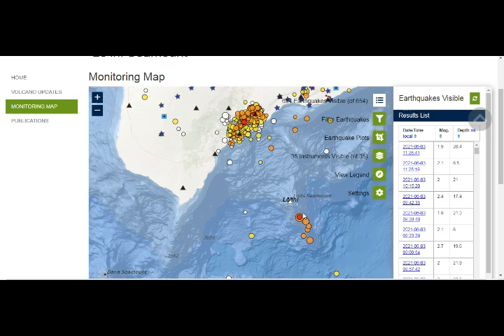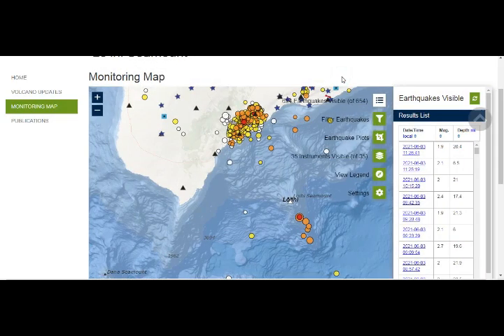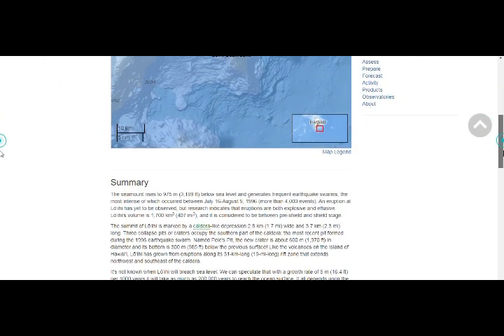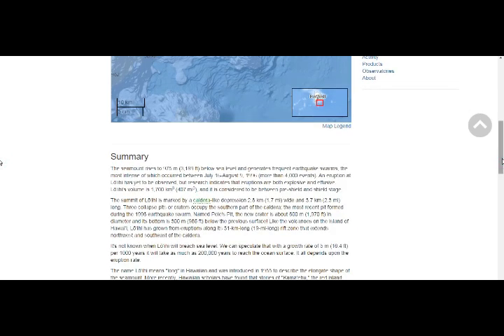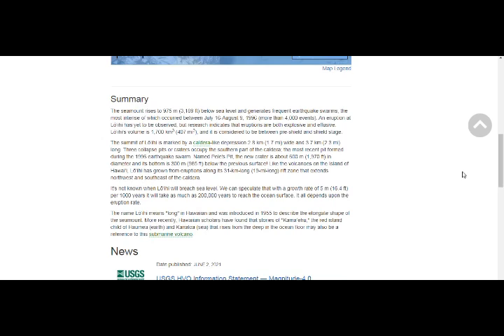Here at the Hawaiian Volcano Observatory Loihi monitoring page, these are the recent earthquakes. This is the magnitude 4 we had, and this is just the past hour. Another one here, magnitude 2.1. This is the seamount — about 3,200 feet below sea level with two caldera depressions.